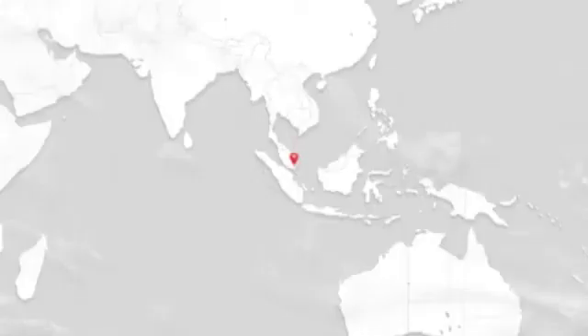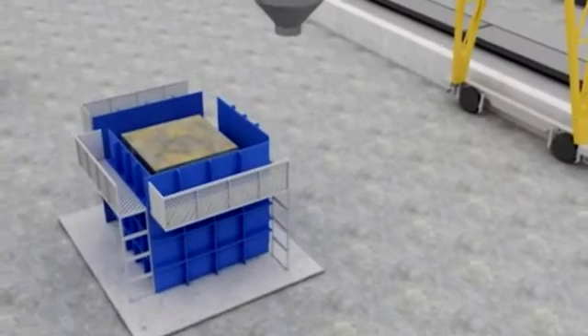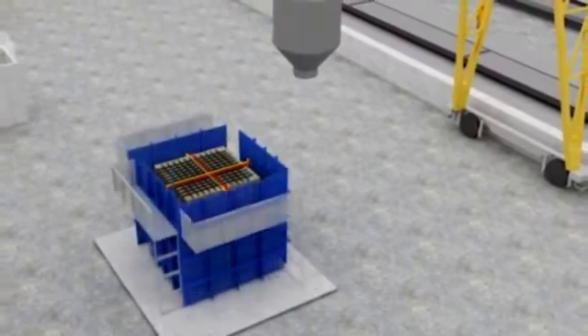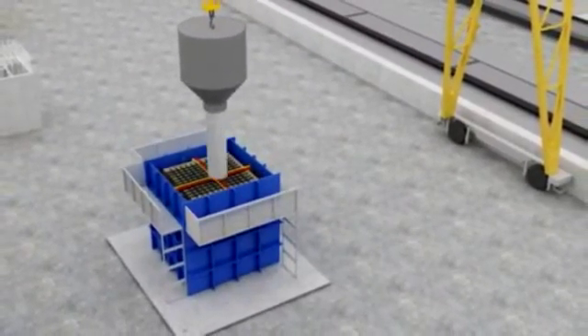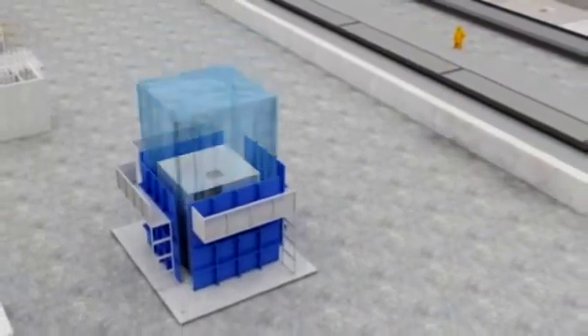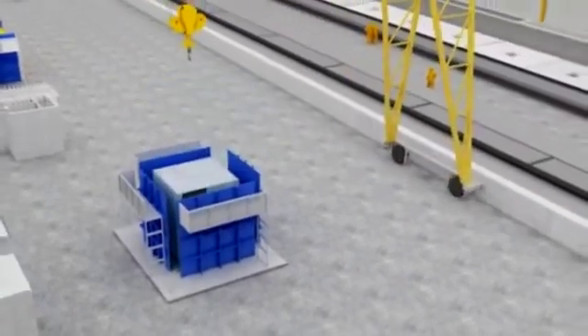An already established system for building construction in Singapore, Japan and Australia, this 3D volumetric concrete construction is the modern method of building by which solid precast concrete structural modules — like room, toilet, kitchen, bathroom, stairs etc., and any combination of these — are cast monolithically in a plant or casting yard under controlled conditions.